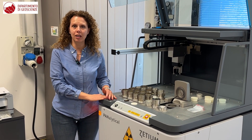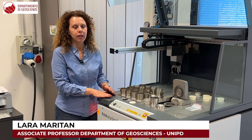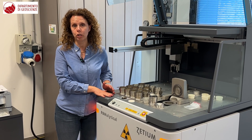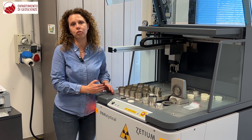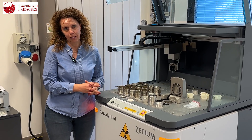Hello, we are here today at the Laboratory of X-ray Fluorescence Spectrometry. In this laboratory, chemical analyses of solid materials are performed to determine the concentration of major, minor, and trace elements.